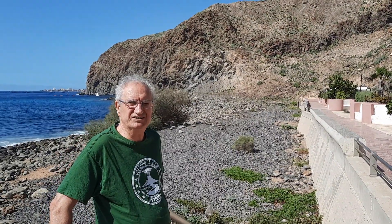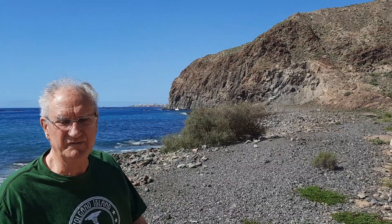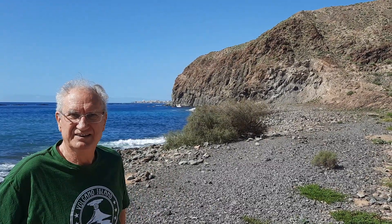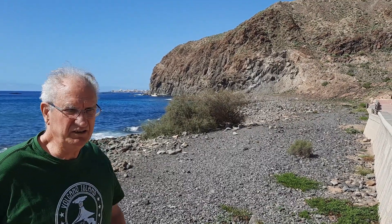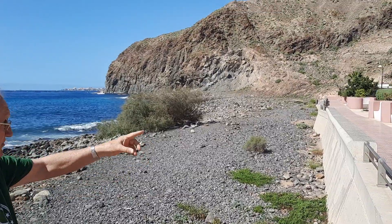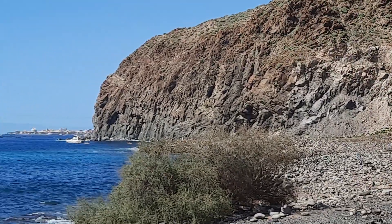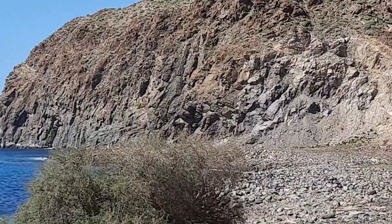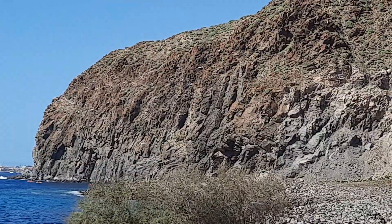This is Montaña de Guasa in the south of Tenerife. It's a trachytic lava dome. The lava is very viscous, so it has a very thick, short lava flow — almost 80 to even 100 meters thick — that runs all the way to the coast. This is not very common in the Canary Islands, but this is one of the thickest lava flows you can find here in the Canaries.